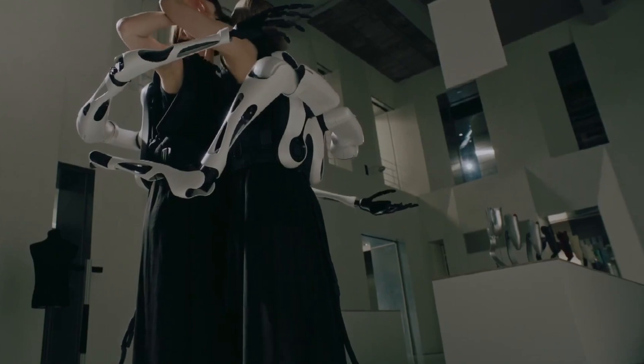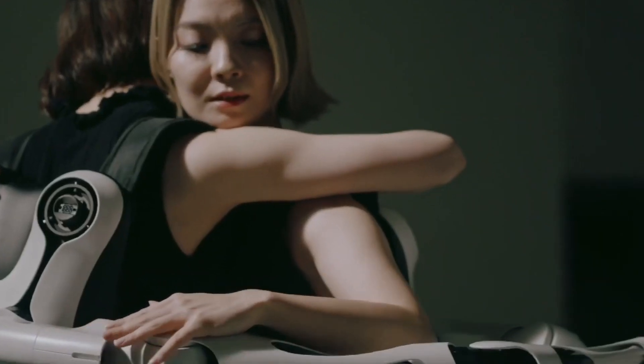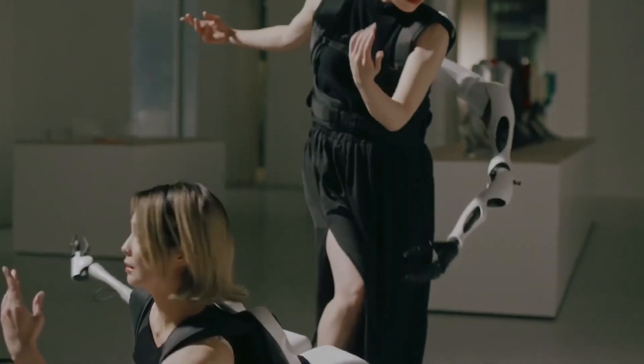The system can accommodate up to six robotic arms per user, granting additional limbs for various tasks. Different types of robotic arms can be attached to the backpack, allowing for customization based on the situation.